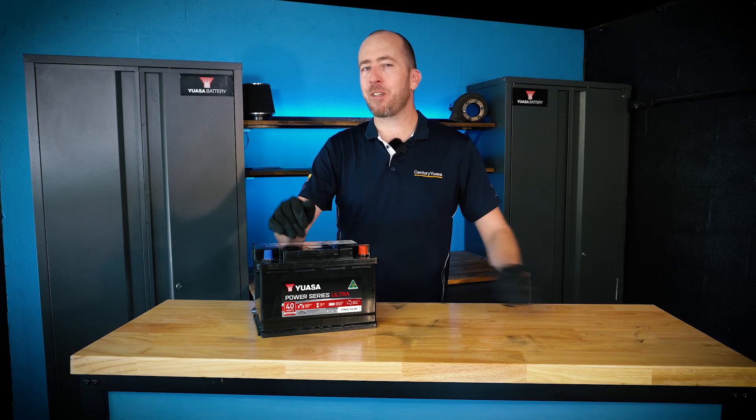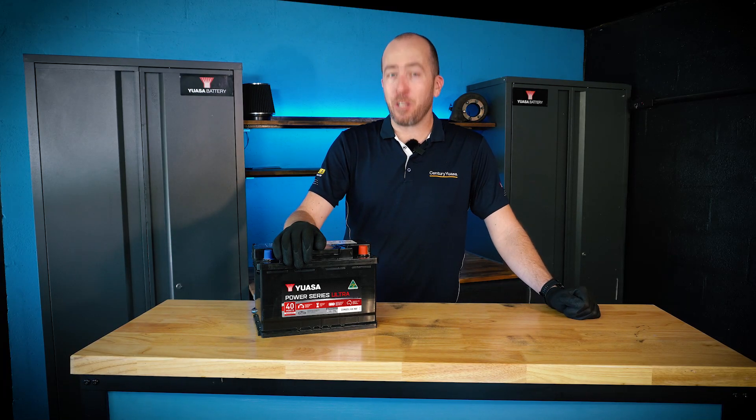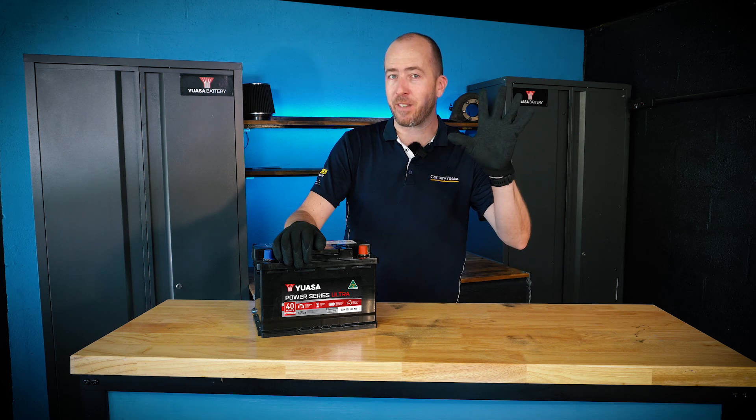Why exactly do car batteries go flat? Well, there are lots of reasons as to why this can happen, but generally they fall under five different categories.